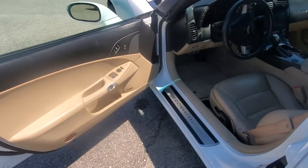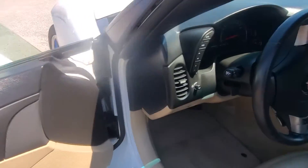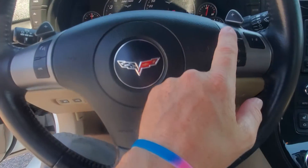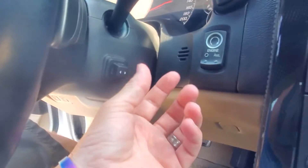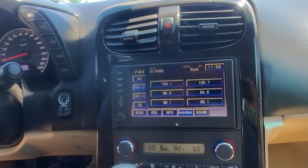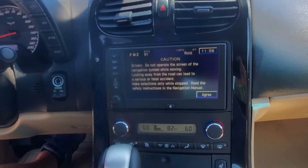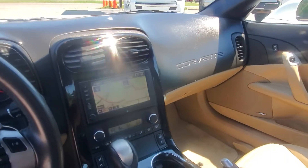The interior is in excellent shape. Memory seats, heads-up display, steering wheel stereo controls, automatic with the paddle shifters, power telescoping wheel, push-button start, heated seats, dual climate control, factory navigation. So, a very well-equipped car.